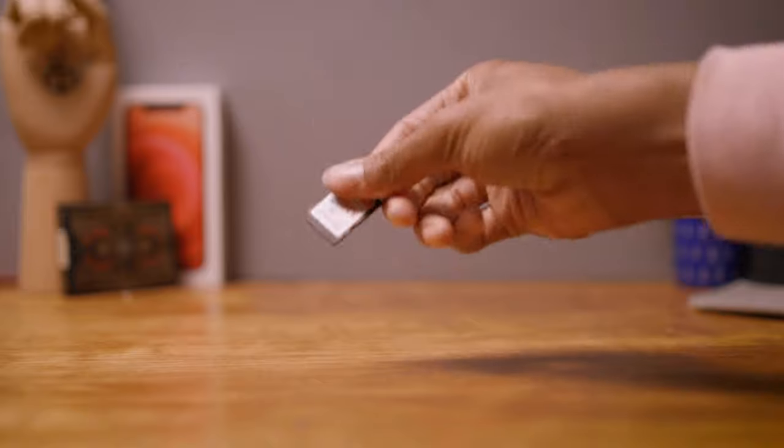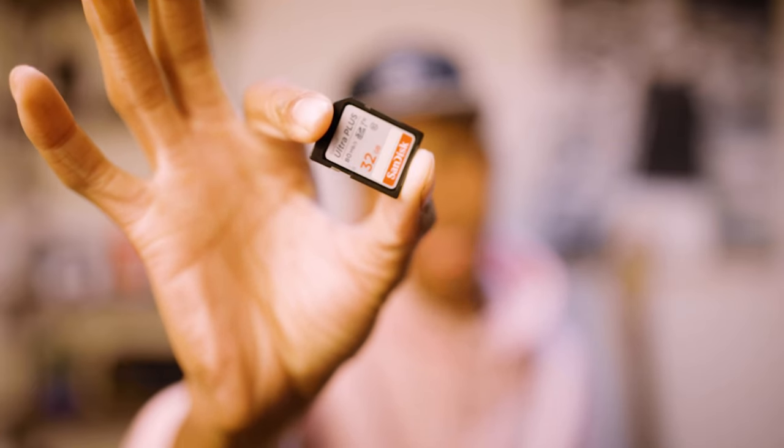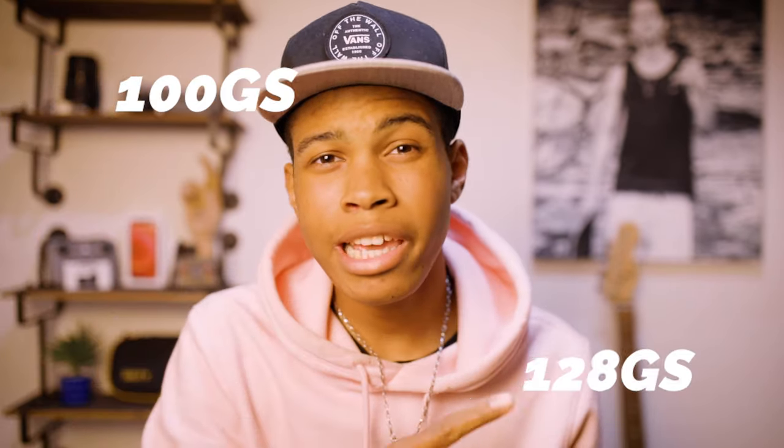Gear number four: SD cards. SD cards are very vital and the most underrated tool in photography. They capture everything — photos, videos, sound — all in one little flat card. The most important thing is to get one with a lot of storage, from 100GB to 128GB. You cannot be in the field and run out of space. Carry multiple SD cards in your bag, your wallet, your backpack — carry them like cash. You cannot be on the field without an SD card. That's gear number four.